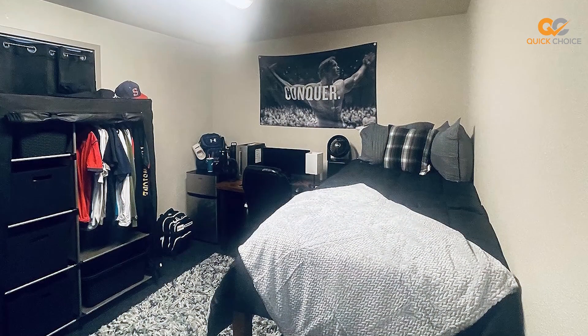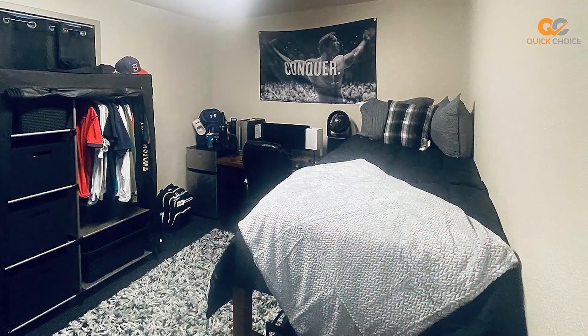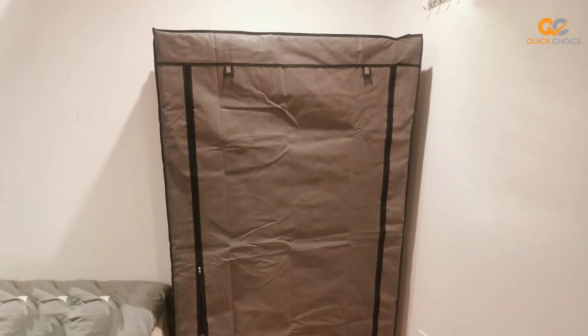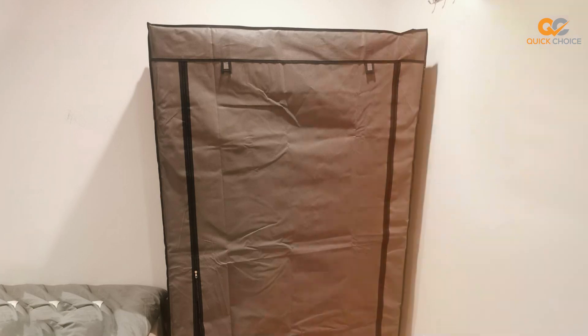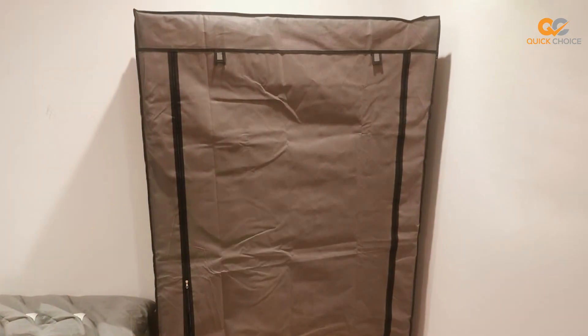Assembly is a breeze with this wardrobe, thanks to the clear instructions and tool-free setup. Within a short time, you'll have a functional and visually appealing storage solution ready to use in your bedroom, guest room, or closet. If you're in need of a portable wardrobe that combines practicality and aesthetics, the Buserool Canvas Wardrobe Portable Closet is an excellent choice that will help you keep your space well-organized and stylish.